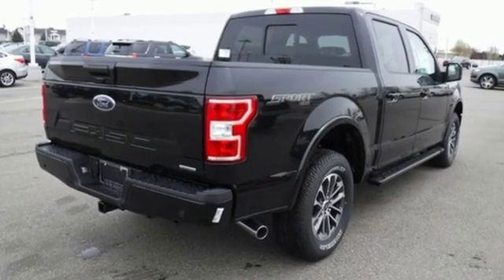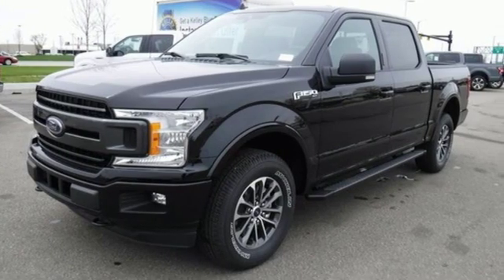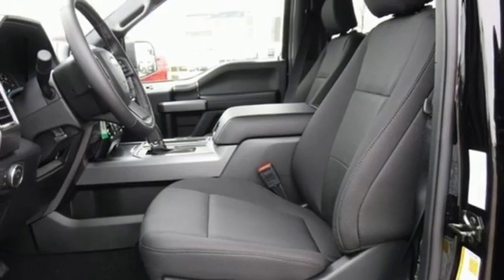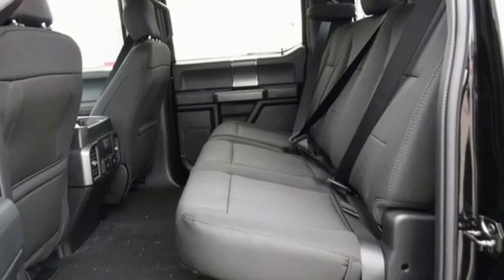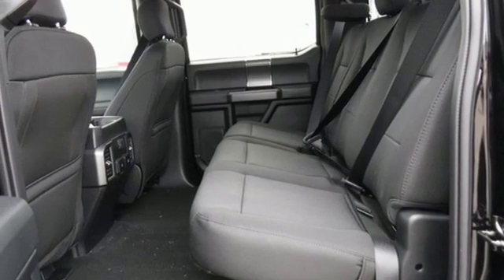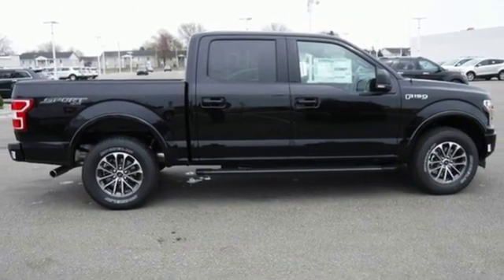Three 12-volt power outlets, manual tilting steering column, easy lift and lower tailgate, manual telescoping steering column, automatic transmission, active grille shutters, electronic shift on the fly, and twin-turbo V6 engine. Experience it for yourself today.